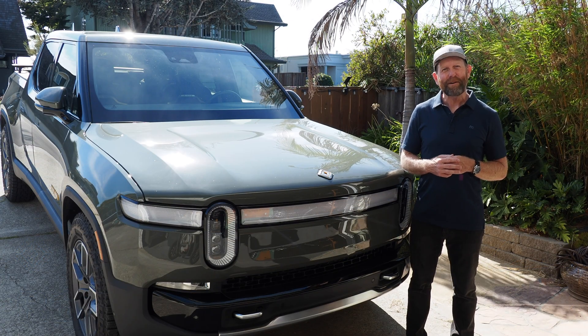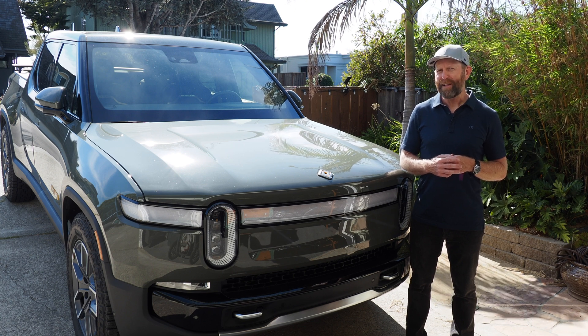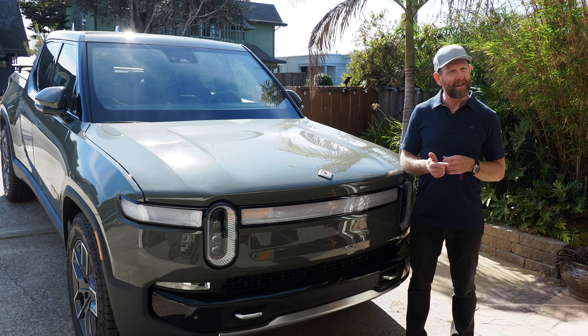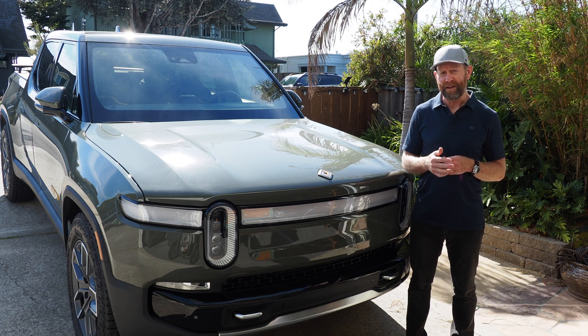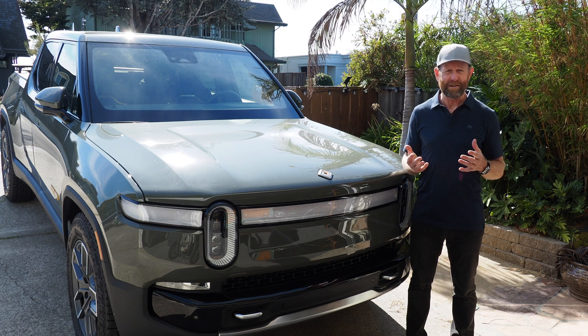Hello electric vehicle enthusiasts. Mark here with another installment of My EV Life. If you're watching this channel, you are likely either a Rivian, Tesla, solar panel, or house battery owner, soon-to-be owner, or enthusiast — because those are the things that I own and those are the things that I like to talk about.